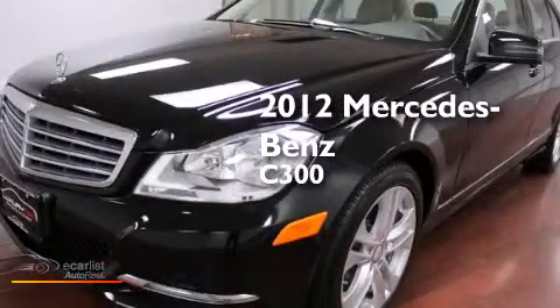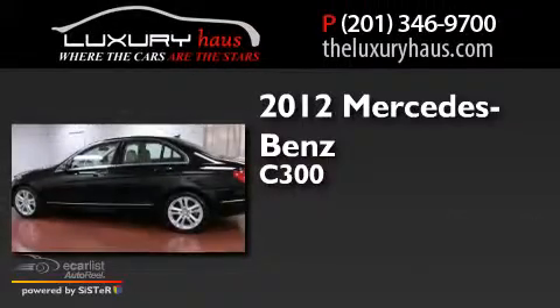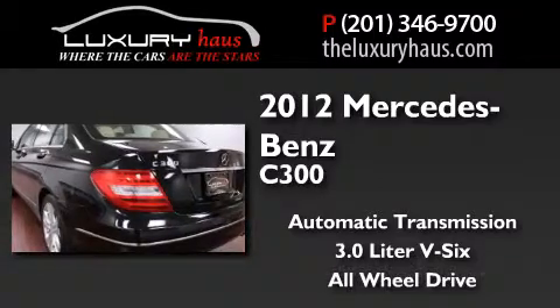This is a 2012 Mercedes-Benz C300. This car has an automatic transmission, a 3.0-liter V6, and the added safety and control of all-wheel drive.